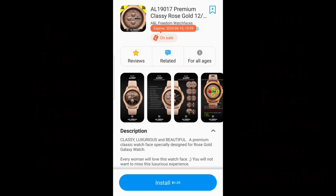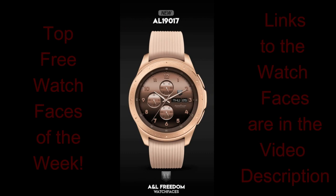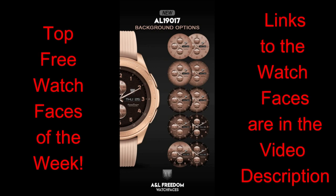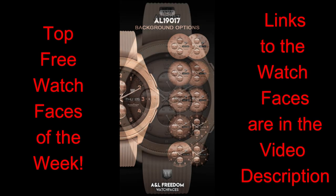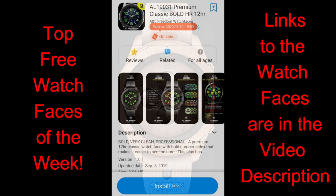Hey everyone, thanks for tuning into our top free watch faces of the week. For this week's review I have two watch faces to share with you from our friends at A&W Freedom Watch Faces, and both of these are on limited time promotions which are set to expire by June 10th, which means you only have a couple more days to grab these and add them to your Samsung accounts.